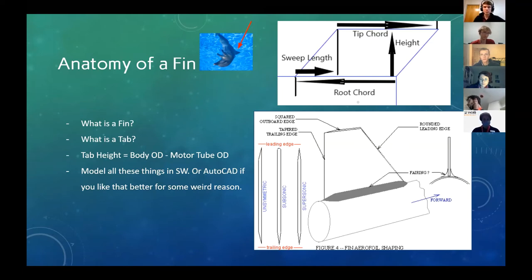A tab is basically a little protrusion that comes out of your fin and slots into the rocket itself. Typically when it comes to mounting fins, we will use a tab system, or similarly to the setup shown in the past slide, you'll have two centering rings with little metal points to attach your metal tabs to. For our scale, we'll just be using tabs. A quick rule of thumb for tab height: body outer diameter minus the motor tube outer diameter. Also, in the bottom right you can see what airfoiling a fin looks like — we're not worried about that yet, but at supersonic speeds, the airfoiling of your fins actually has a big impact.